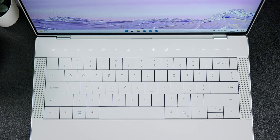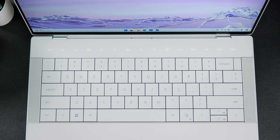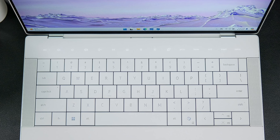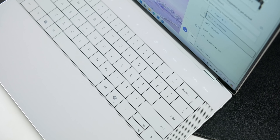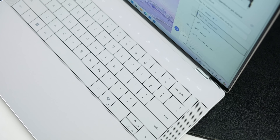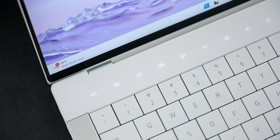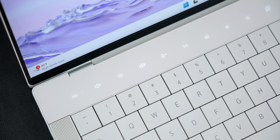As for the keyboard design, I believe this laptop has the most beautiful and unique keyboard design currently available. It's both elegant and special, with the function keys also designed as touch-sensitive, giving it a sleek and unique appearance. There's a possibility that many other companies may copy this minimalist design language from Dell in the future. However, to achieve this exact style is challenging because every detail here requires extremely precise craftsmanship.